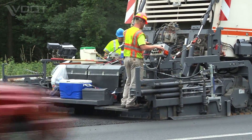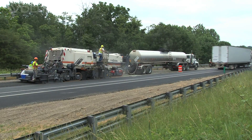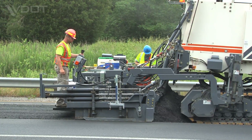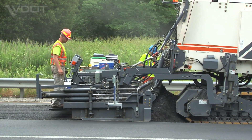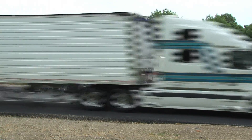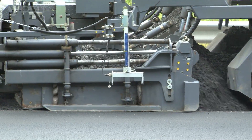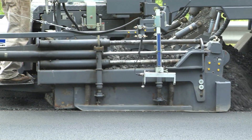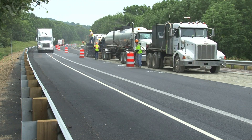For this section of I-81, VDOT used three innovative recycling processes to rebuild the road. The recycling processes were tailored to the condition of each lane and used existing materials to save money and time during the project. This was the first time these three pavement recycling processes were used together on a single interstate rehabilitation project in the United States.